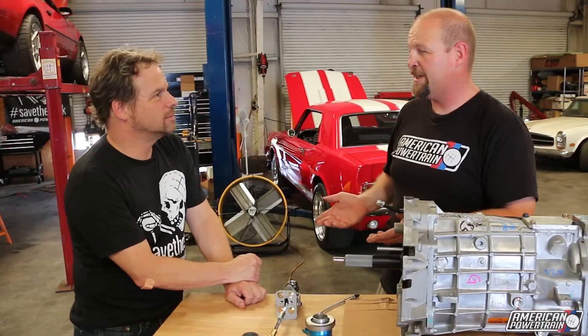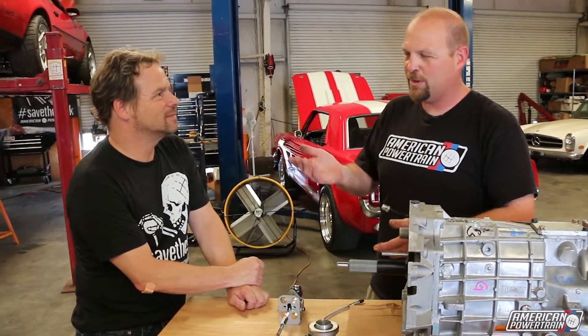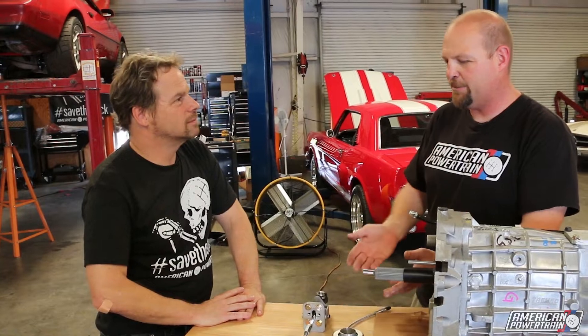Also, there are a lot of these cars where the mechanical linkage is just obsolete — you can't find it, or if you do, it's some rusty junk at a swap meet. You can get a new hydraulic system like new cars come with, and modernize your car and get a very nice package.